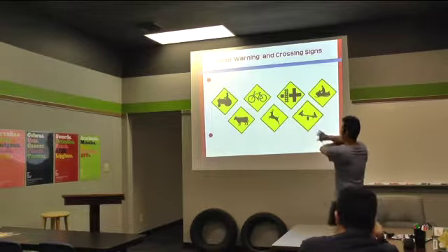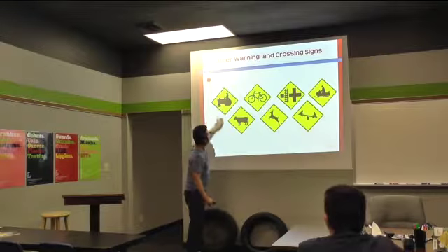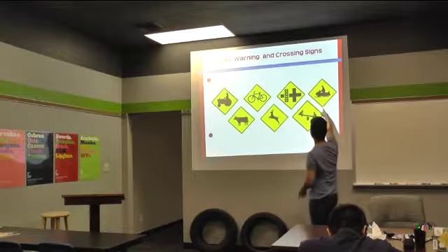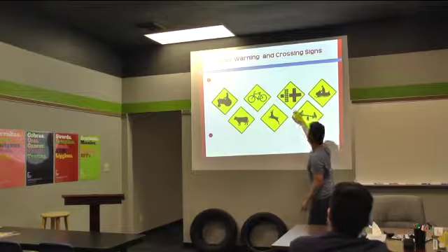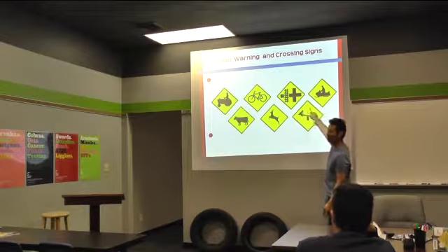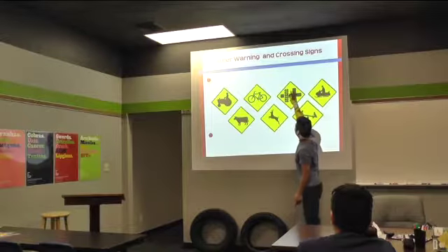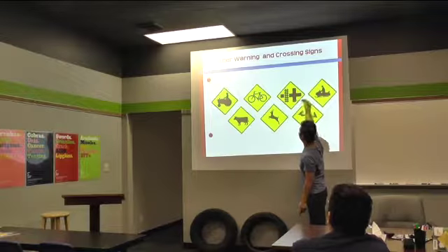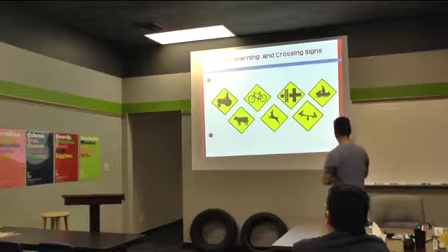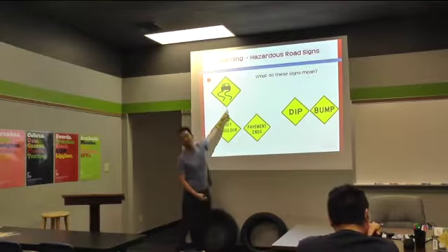These are more warning signs — could be livestock, tractors, maybe a lot of deer in the area, kids playing, snowmobiles. Who knows what this one means? What does this look like? Railroad — yep, railroad. So up ahead, if you're going to take a left, you're going to cross the railroad tracks — just kind of warning you of that. And what does this sign mean? Slippery roads ahead.